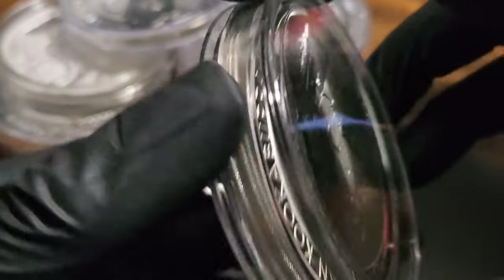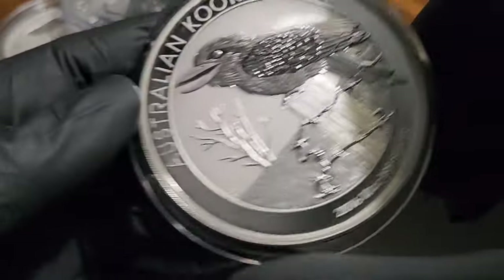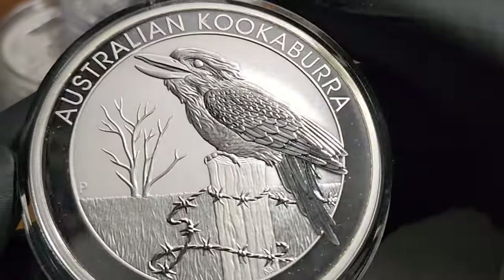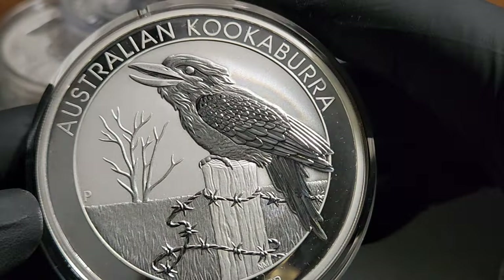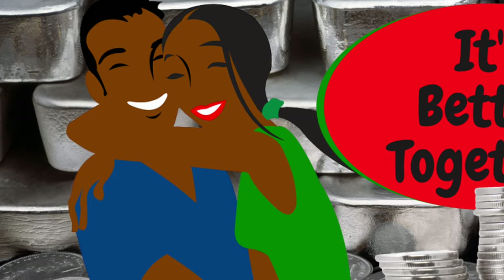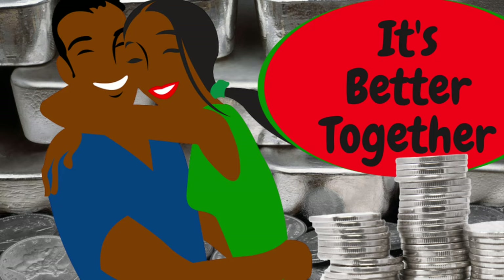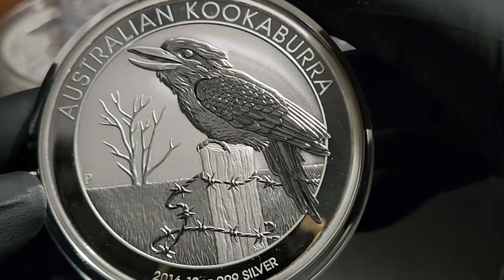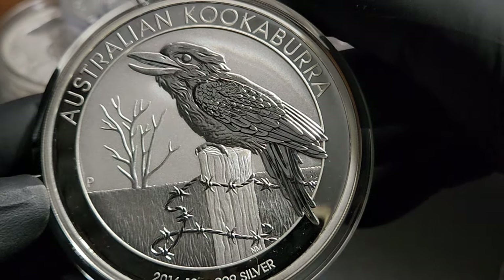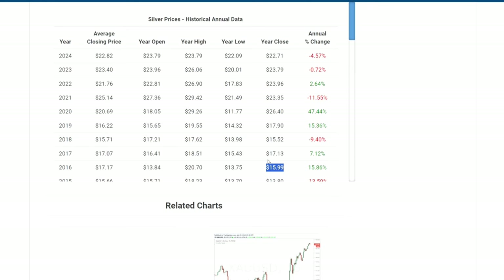This is a 2016 Australian Kookaburra. This particular 10 ounce silver coin has sentimental value to me because my wife bought me this for Christmas in 2016. She bought me this to kind of let me know that she's on board with our stacking - this was her way to show me she's in. She paid - and I know exactly how much she paid, and I'll tell you why in a second.